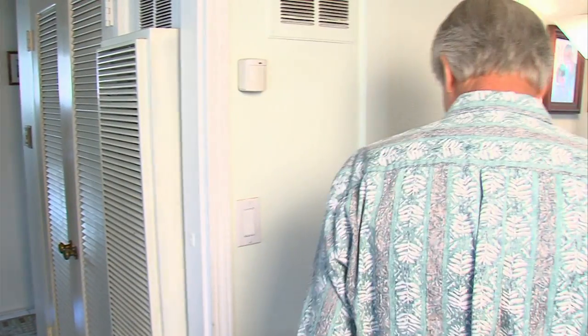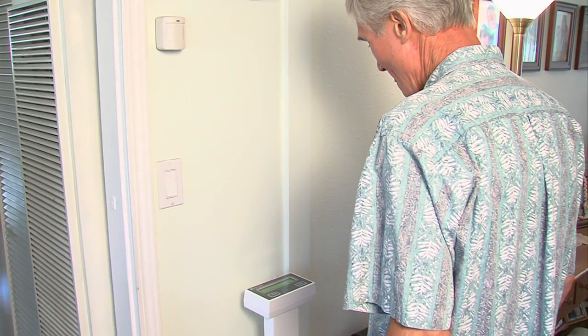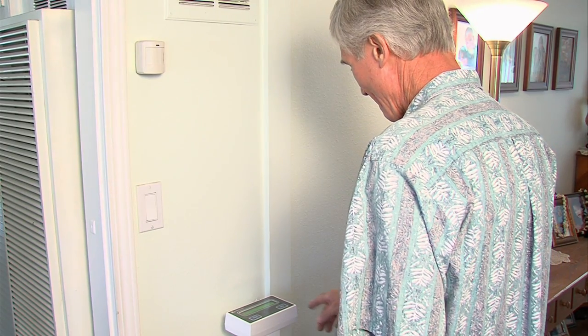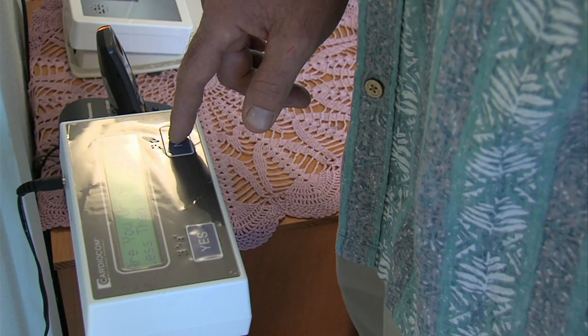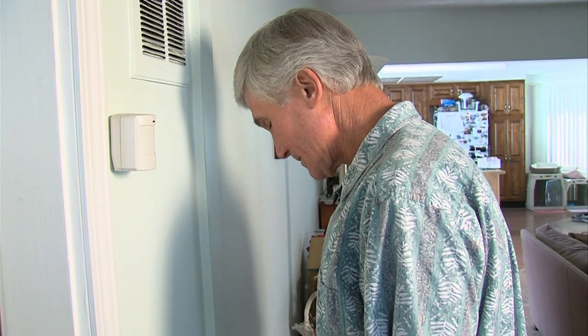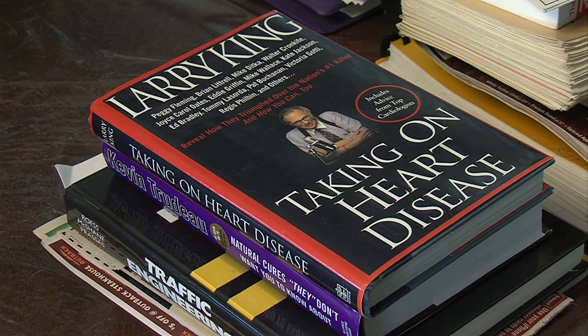Like many other Americans, the first thing Steve White does after he wakes up in the morning is step on a scale. But this is no ordinary scale — it's actually a remote patient monitoring device for people with congestive heart failure.